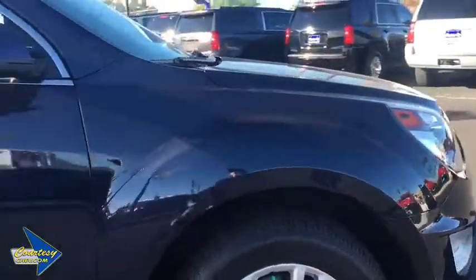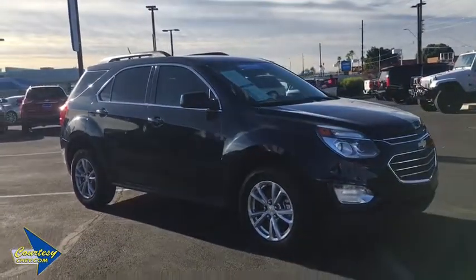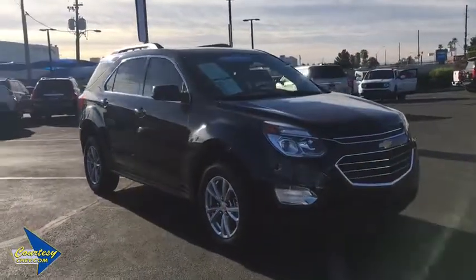Sirius satellite radio, panic alarm, tachometer, remote keyless entry, tilt steering wheel, rear window wiper. Come take a test drive today.